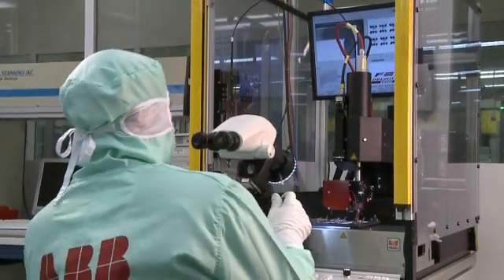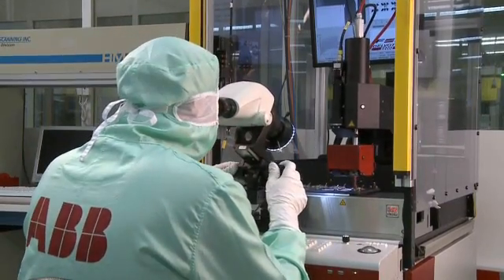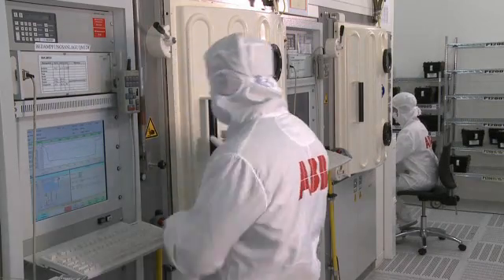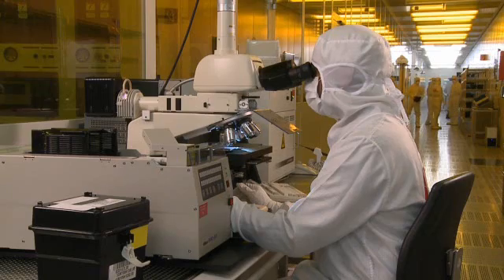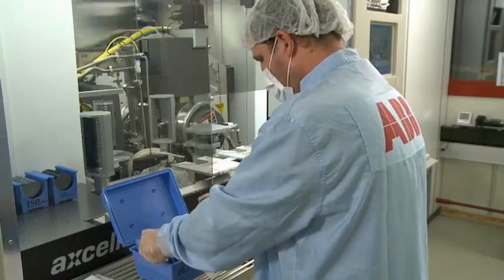Chip quality is paramount, so ABB makes its own semiconductors, and in 2010 added new buildings and manufacturing lines to its semiconductor factory in Landsberg, Switzerland. A speck of dust one thousandth of a millimeter wide can affect chip quality, so the workplace is kept cleaner than a hospital operating room. Air is filtered, temperature constant, and vibration minimized.